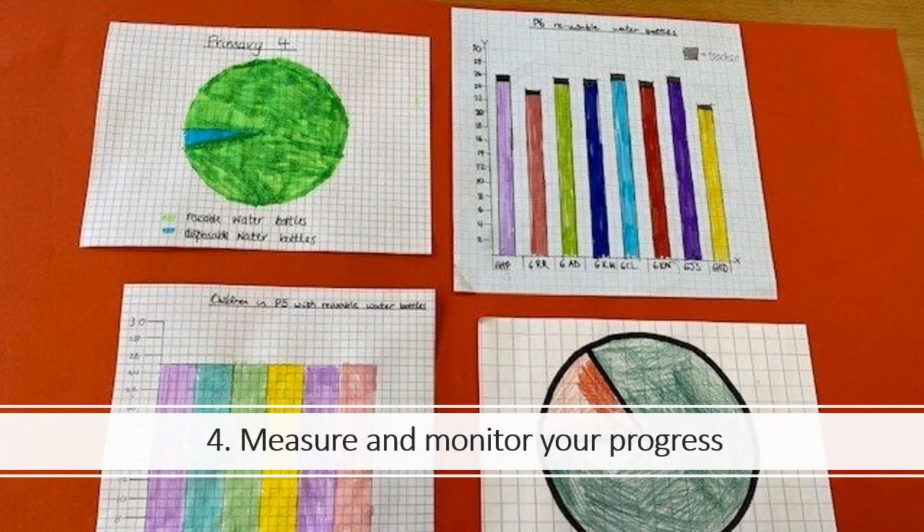Now you have your Action Plan, it's time to carry out your actions and make your school more environmentally friendly. Make sure you complete Step 4: Measure and monitor your progress as you complete your actions. Reflect on whether you have achieved your aims, celebrate your successes and think about what you would do differently next time.